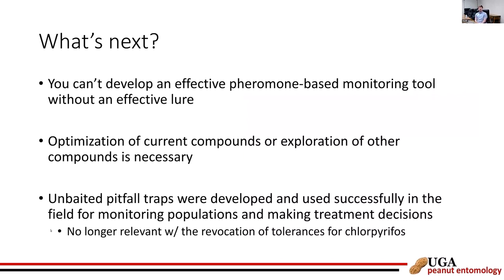Unfortunately, none of the compounds tested showed a high level of attractiveness in the field, even in fields with known high burrower bug abundance. In the lab olfactometer, Treatment 4 was attractive to females and appeared to repel males; Treatment 2 was the blank control. Females were also attracted to nymphs and female adults. Given the lack of significant field results, optimization of current compounds or exploration of others is needed to develop an effective pheromone-based monitoring tool. Note: the specific compound structures cannot be shared due to patent considerations.